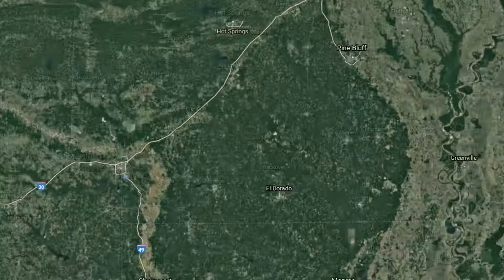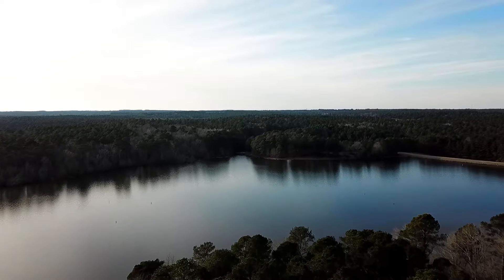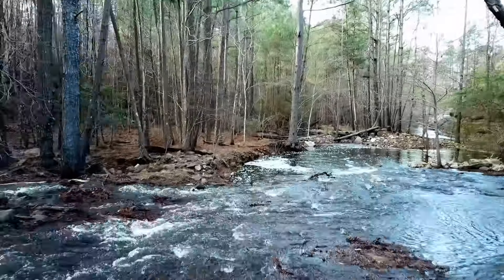The Little Grand Canyon is a hidden gem in southern Arkansas that you've probably never heard about. This relatively little-known natural wonder features a beautiful turquoise river that has spent the last few million years carving through the rock that surrounds it.